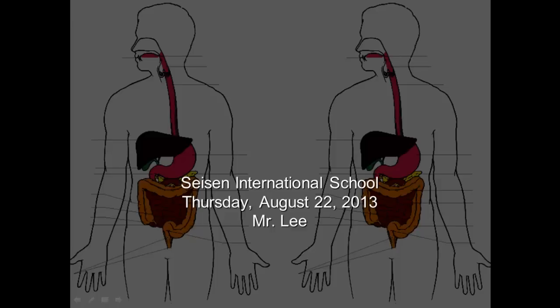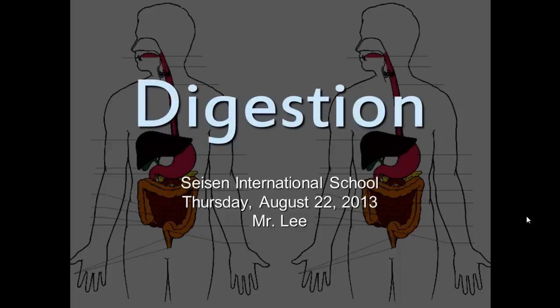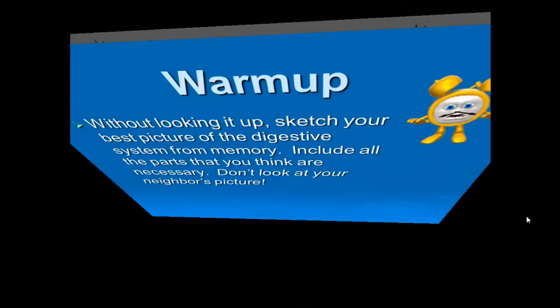We're going to be looking at our video on digestion. Digestion is very important because we all love to eat, and digestion is the process that takes the food we eat — all those big chunks — chews it into smaller pieces, and eventually we have to be able to suck the nutrition out of it. Our digestive system has all the bits and pieces to make sure that nutrition from food actually reaches our cells and muscles so that we can produce energy.